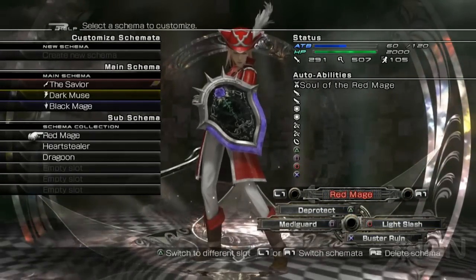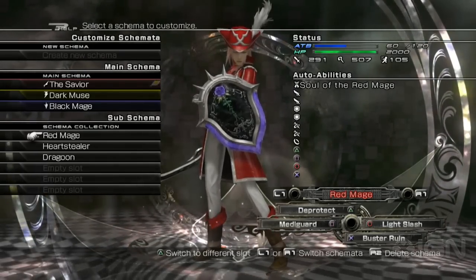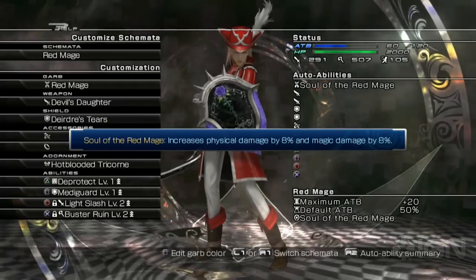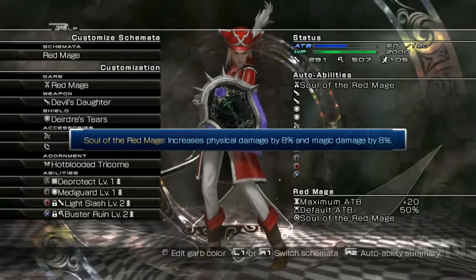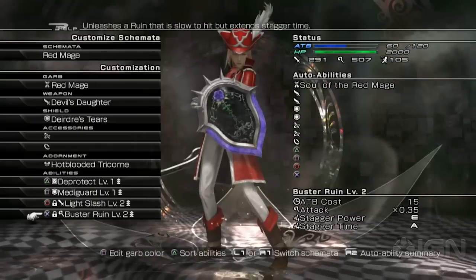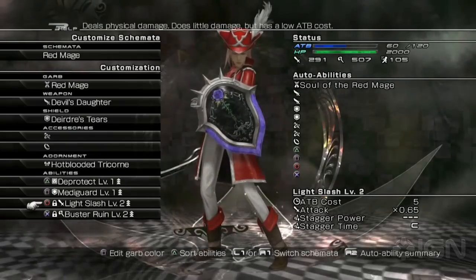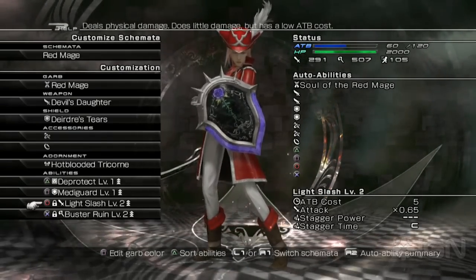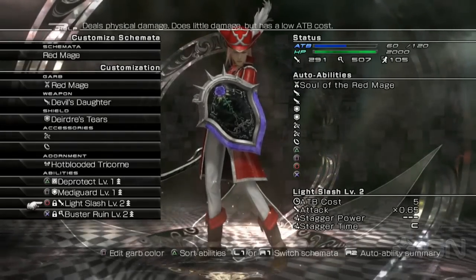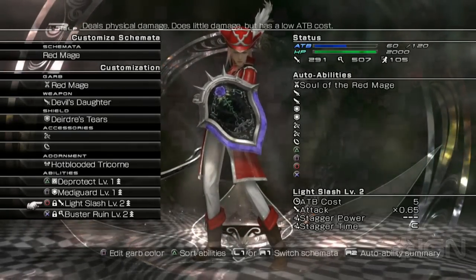Then we have three optional classes we can switch out between combats. The Red Mage is pretty much exactly what you'd expect — very well balanced between attacks and defenses. The garb provides an 8% physical and 8% magic damage bonus inherently. She's got a debuff ability, a metaguard, a Buster Ruin which is a healthy attack, and a Light Slash. Why Light Slash instead of a regular attack? In combat, combos only go up to five hits and then there's a wait. Light Slash isn't like that — you can just keep pounding away, doing a little damage while allowing the ATBs on your other two classes to build back up. Very handy.